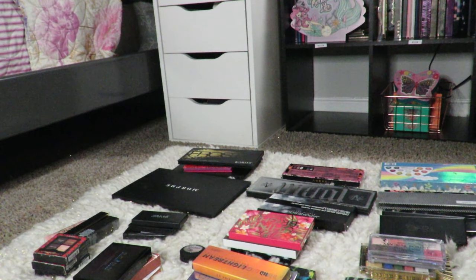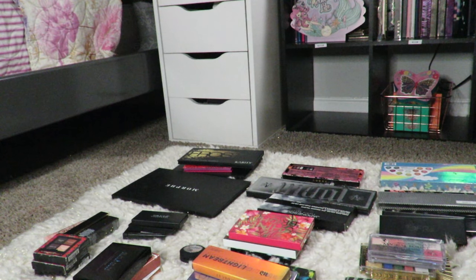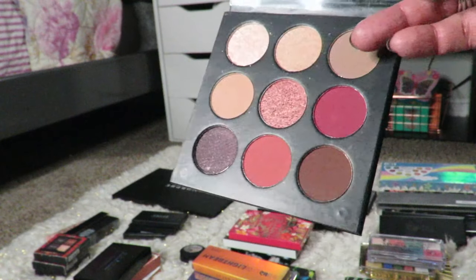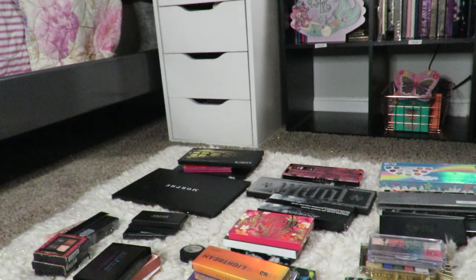The first one that's got to go has nothing to do with the palette itself — the brand actually sent me two. This is the Clara Cosmetics Pro Palette. I think this is an Australian brand. It's a warm tone palette, but I have two of them and I don't need two, so this is going to be sold. It's brand new; I haven't even swatched it.